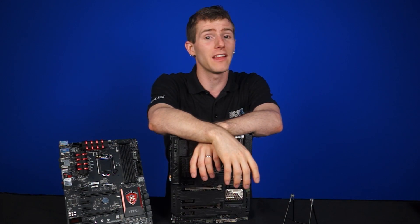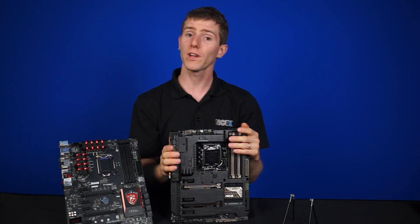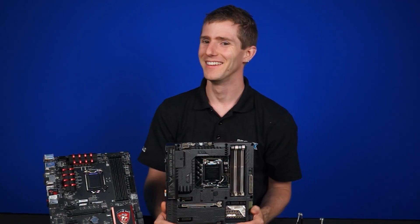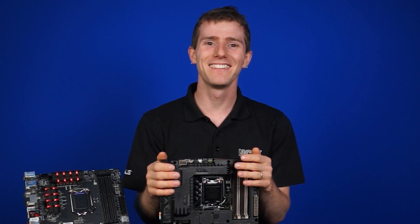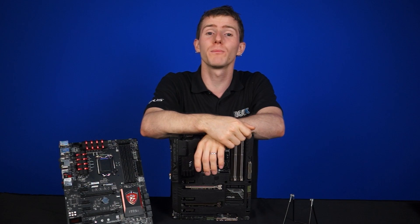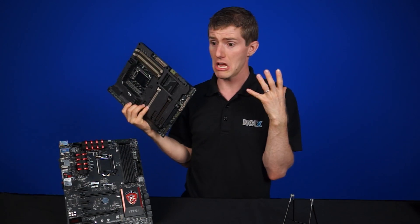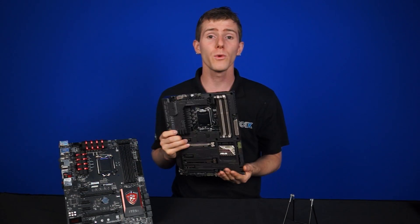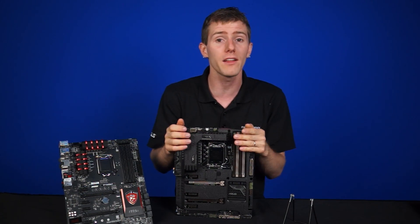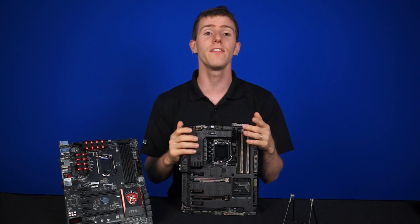The need for faster SSDs is obvious for gamers and enthusiasts — nobody likes load screens, but there's more to it than that. 4K video content is a thing, and that content is extremely high bit rate, particularly uncompressed or raw video content, which is well over the SATA 6G limit. The only way to really work with it is to use RAID 0 as a workaround, or buy expensive PCI Express SSDs that take up your PCIe slots.